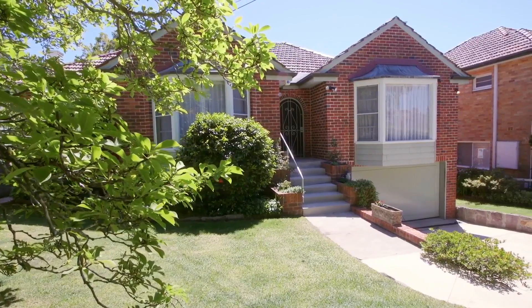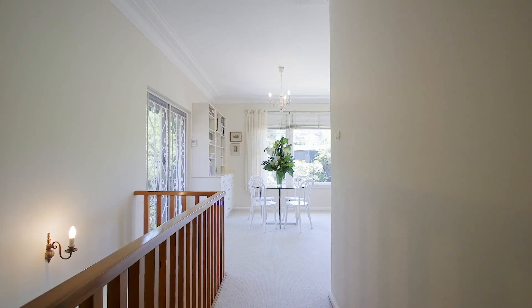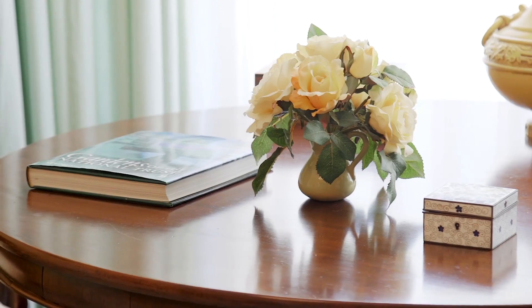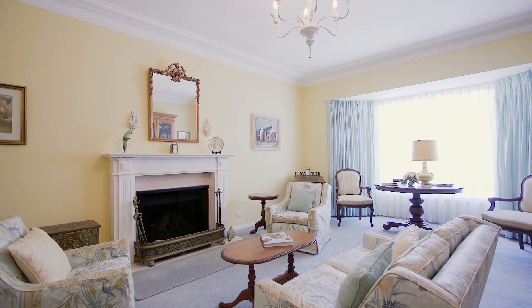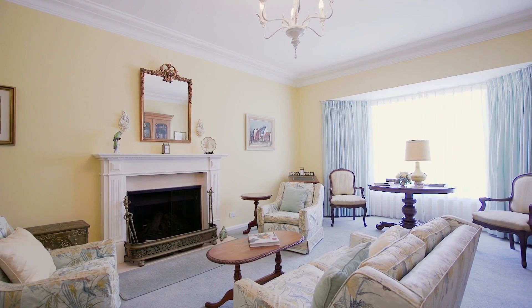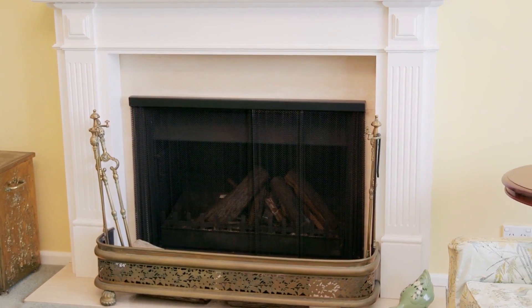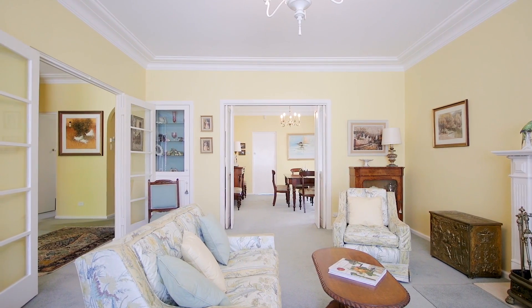When entering the home you get an immediate sense of familiarity, a calmness, as if you're entering your home. What impacts you the most when walking into this beautiful room is the feeling of space and elegance. The fireplace being the central feature makes it the perfect place to relax and cosy up on those cool winter nights.